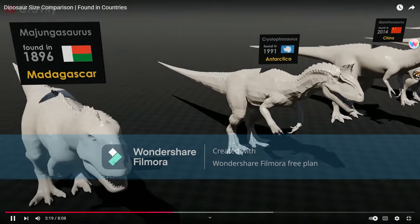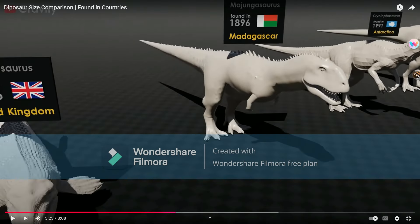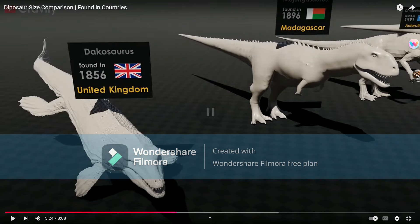It's this model — Majungasaurus. Majungasaurus is supposed to be a killer sausage. It definitely should have short legs, which I guess this depicted quite well.